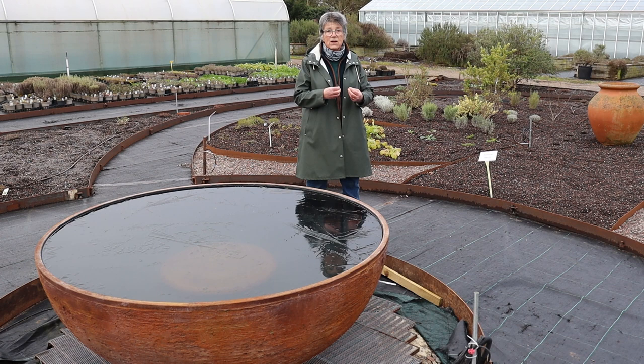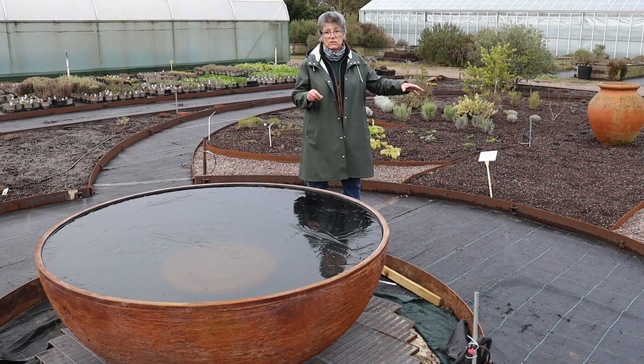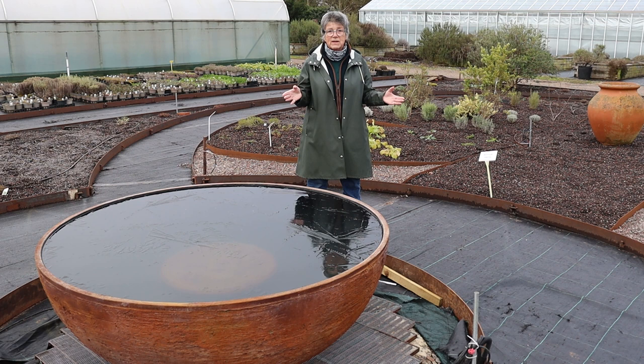So we're going to be growing all our Mediterranean herbs here in gravel. Whereas the fleshy herbs, even in this winter that we've just been having — we planted early and they've done so well — which just shows you: grow native in the right place, grow Mediterranean in the right place, and you'll have a beautiful home garden.